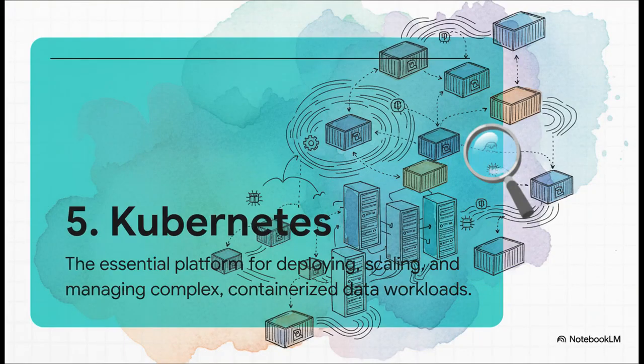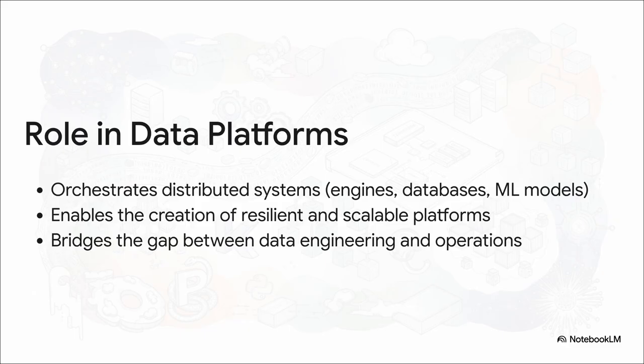Kicking off our top five, we have Kubernetes. You might think of Kubernetes for web apps, but it has become completely essential for managing modern data platforms. Our data applications aren't just single programs anymore — they're complex distributed systems made up of tons of different services. Kubernetes is like the conductor of that entire orchestra. It manages everything from your data processing engines to your machine learning models, making sure they're running smoothly and can scale up whenever you need them to. It's the skill that really bridges the gap between writing data code and actually running it reliably.